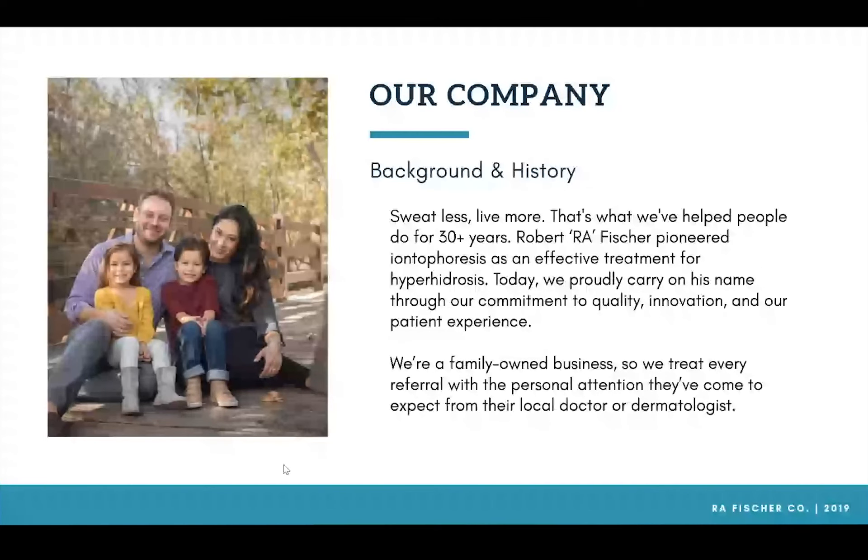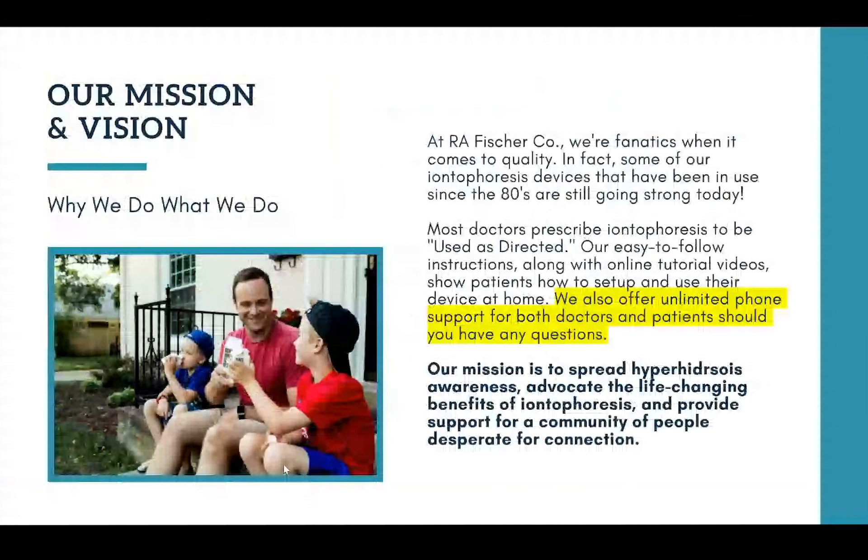We love working with people and hearing those success stories — that's our mission and our vision. We're really fanatics when it comes to quality and helping change people's lives. Although it would be easy to look at hyperhidrosis as a physical condition that maybe some people make jokes about, we're very serious when we hear success stories and when we hear about how long people have had to live with this struggle and how grateful they are to have finally learned about iontophoresis. Way too many people still have never heard of iontophoresis before, and when they come to us and see results they say, 'I wish I had heard of this a long time ago.' Our mission is to spread hyperhidrosis awareness, advocate the life-changing benefits of iontophoresis, and provide support for a community of people who are desperate for a connection.